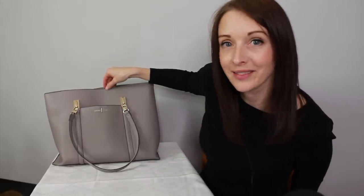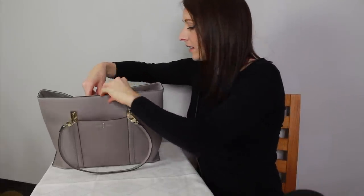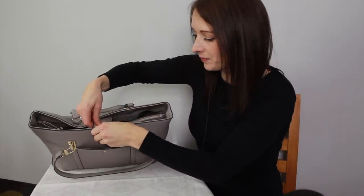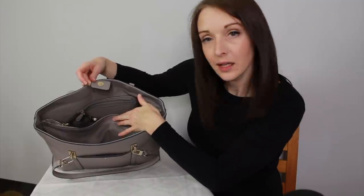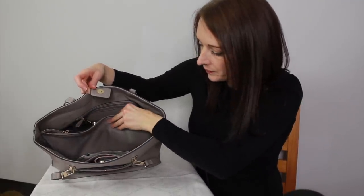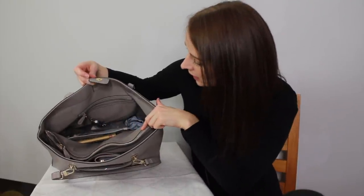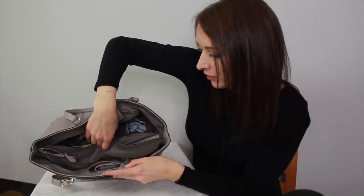It fits perfectly in this pocket and you can't even see it. Inside, it's just a magnetic snap. It's got two main pockets — top and a bottom — and then there's a zipped part in the middle. It also has a small zipped part at the back, and then a small pocket just at the front.